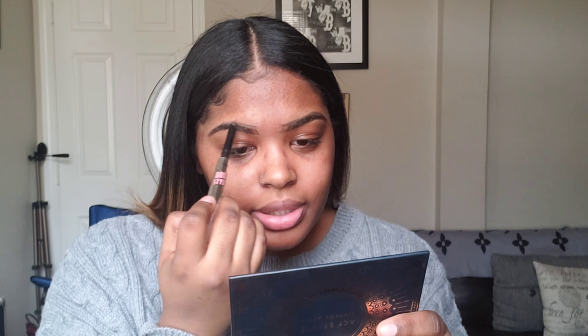By the way, this is the Benefit Brow Styler — this is what it looks like. This is something I got for gratis, and surprisingly I use it every day. I've had this for like two months now and it's still pretty full. I just use the pencil side to outline my brows a bit, and then shake and tap and use the powder to fill in.